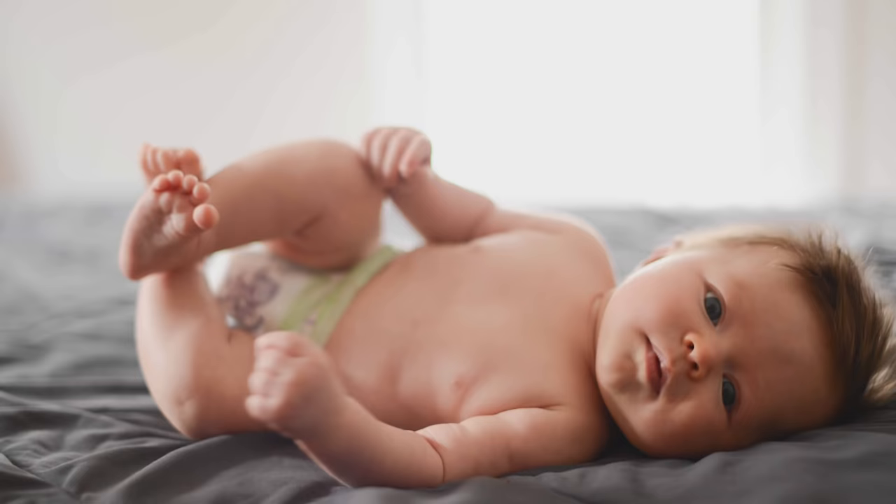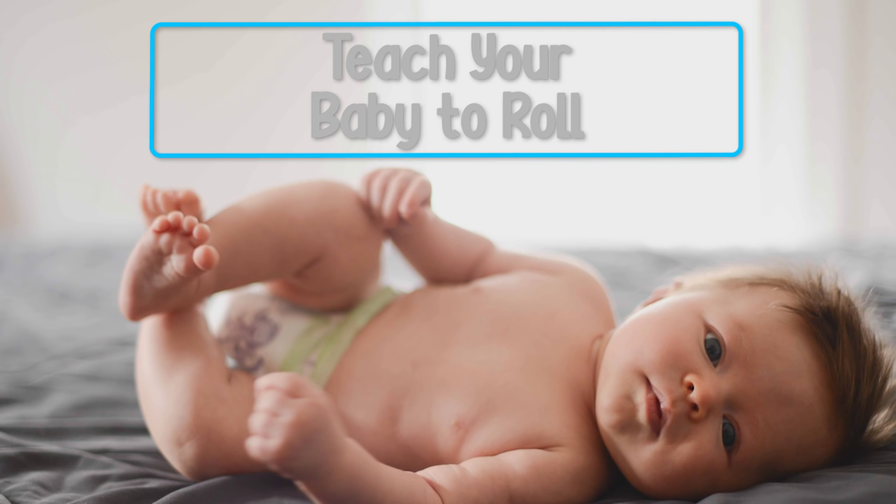As an occupational therapist, parents often ask me what they can do to help their baby learn to roll from their back to their tummy. In this video you're going to learn what age you can start to expect your baby to roll from their back onto their tummy, and most importantly four simple activities that you can do with your baby right now which are going to help develop those muscles required to roll and also the skill itself of rolling.